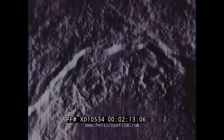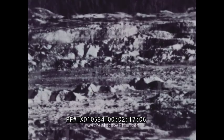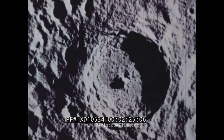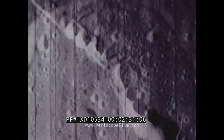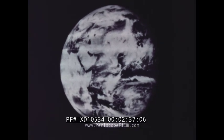This is the crater Copernicus. Orbiter 2 photographed the same crater from this angle. Here are some other views taken by Lunar Orbiter 5, and an astronaut's view of our own planet as seen from the moon.